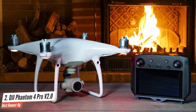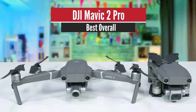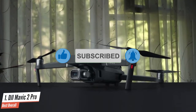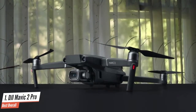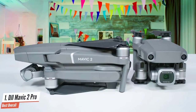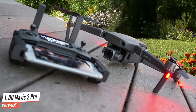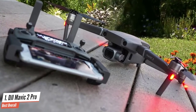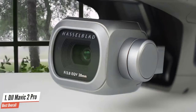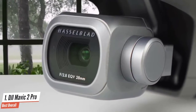Number one: DJI Mavic 2 Pro — best overall. The DJI Mavic 2 Pro is the best small drone on the market, with superior image and video quality, obstacle avoidance, and excellent battery life. Its 20 megapixel one-inch sensor is capable of shooting excellent raw stills and 4K video, while a host of automated shooting and flight modes complement its highly portable form factor. It's expensive and can't shoot 4K video at 60fps, but those are the only real drawbacks on what is our favorite flying camera.